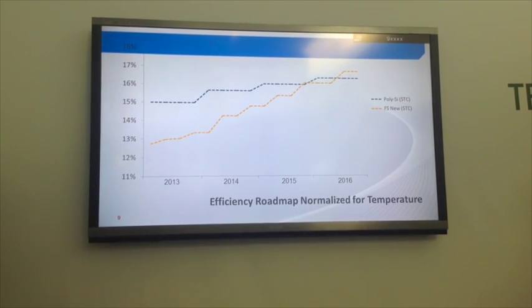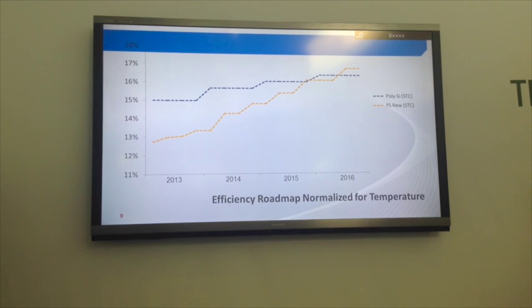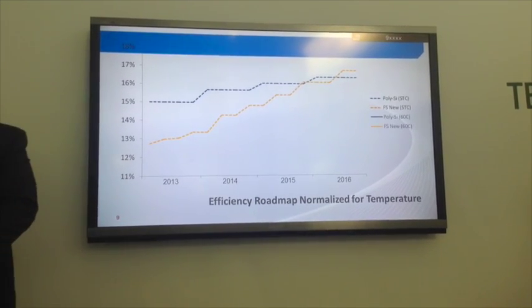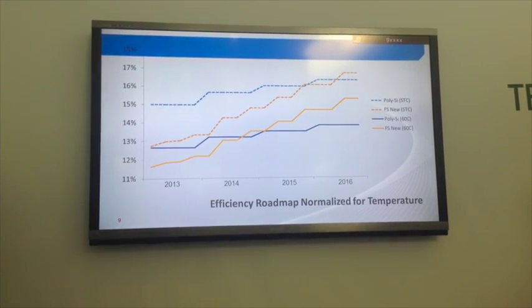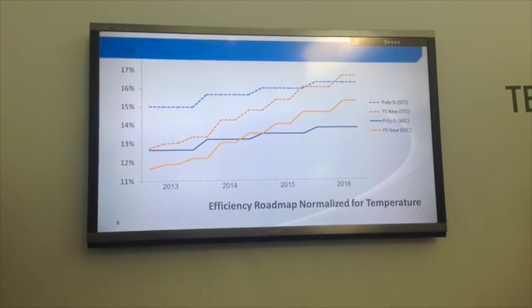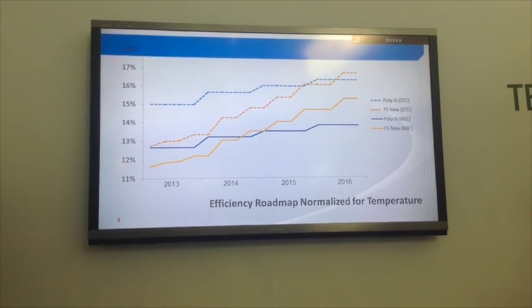When we look at the efficiency roadmaps of our technology versus crystalline silicon and adjust for temperature, we're actually right at the inflection point right now. It's a critical point to note that the real operating conditions of PV plants are critical to understanding their value.